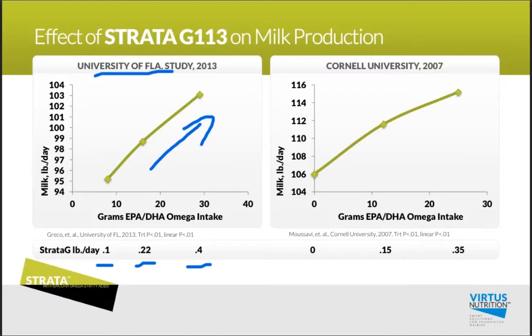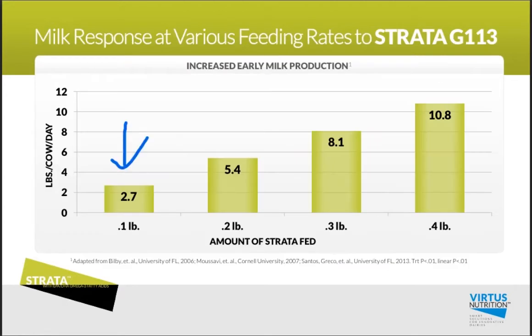That's not brand new data. If you look at the Cornell University data back in 2007, where they fed 0 omega-3s, 0.15 pounds of Strata, and 0.35 pounds, they again saw that strong linear correlation to over 9 pounds at the highest feeding rate. Putting these two studies together, we see from 2.7 pounds of milk at the 0.1 feeding rate all the way up to 10.8 pounds at the 0.4 feeding rate.